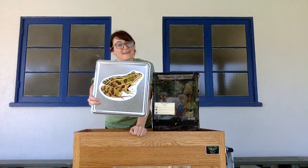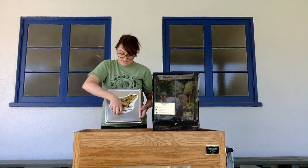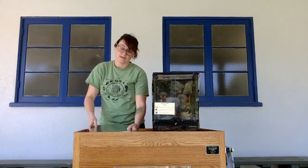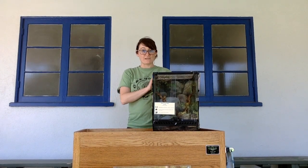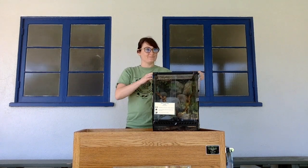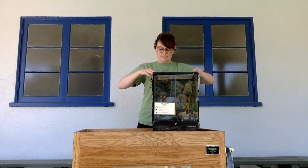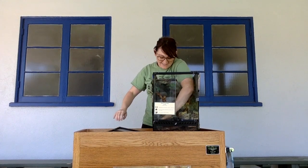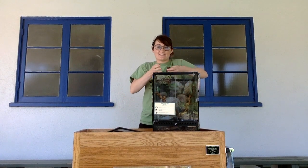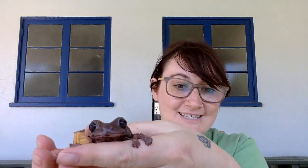This is a frog, and this is where frogs and toads start to look different. Today I have a real frog here. This is a White's tree frog, and his name is Mr. White. Let's take a look at Mr. White. Here's Mr. White, a tree frog.